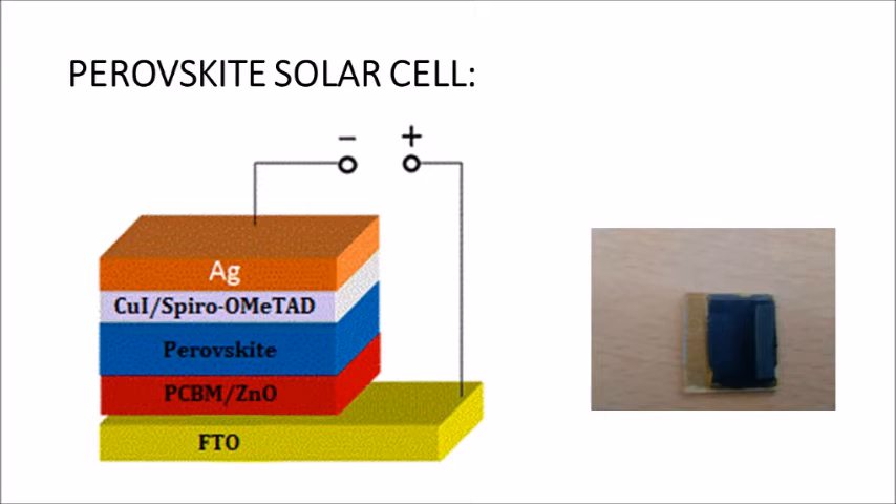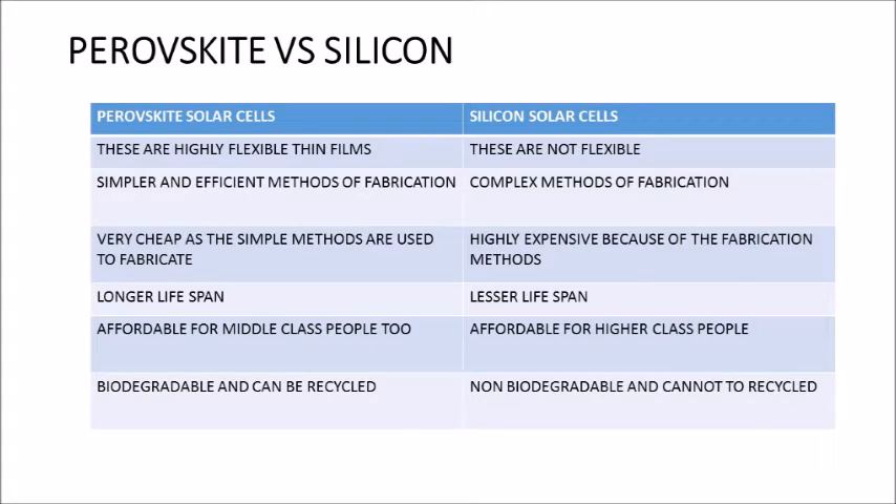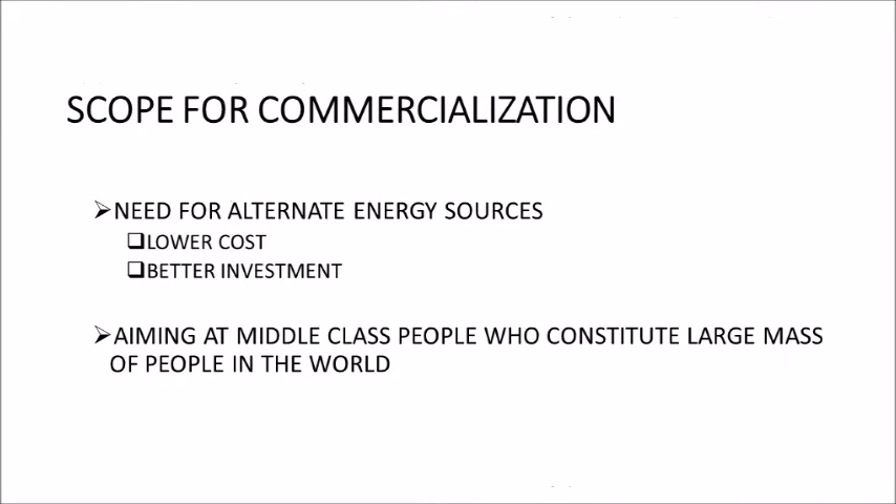As there is an energy crisis, there is a definite shift of interest towards alternative sources of energy. Here we can see that in many ways our product is better than the existing product in the market. As middle class people constitute the majority of the population in the world, they would surely be willing to invest in our product, which is quite affordable. There is a huge market where the product will definitely dominate and give great margins of profit for investors as well as producers.